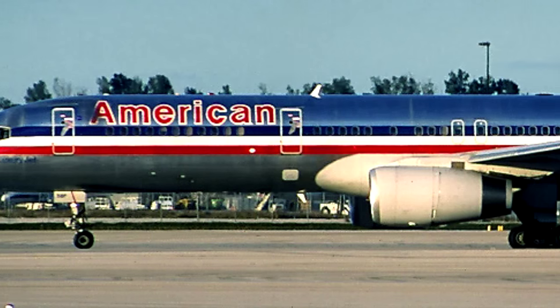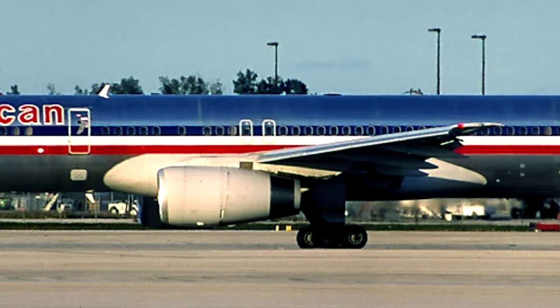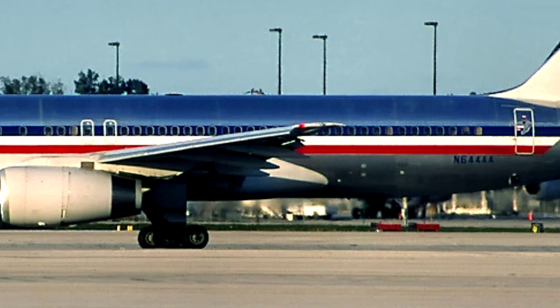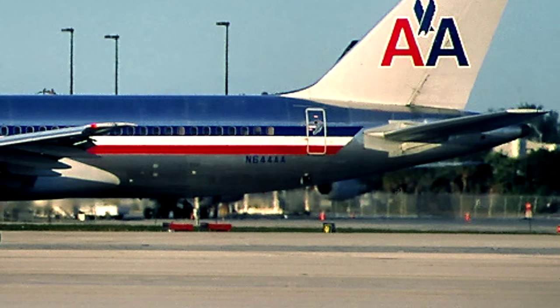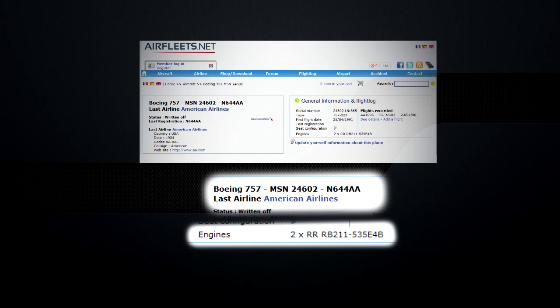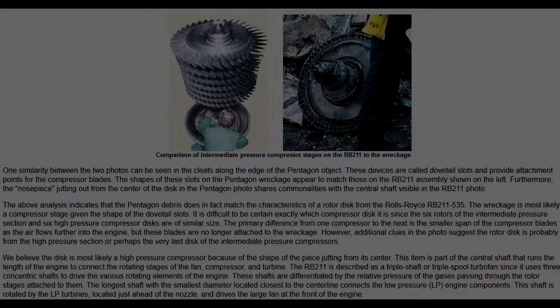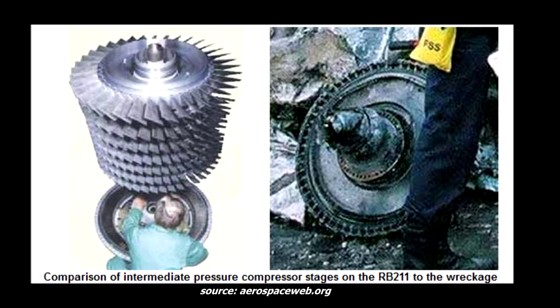The aircraft which was reported to have caused the damage at the Pentagon is an American Airlines 757-200 series aircraft, tail number November 644-alpha-alpha. This aircraft was equipped with Rolls-Royce RB211 turbofan engines. Here is a photo used on a popular aerospace website, which attempts to identify an engine disc reportedly recovered at the Pentagon as coming from the RB211.